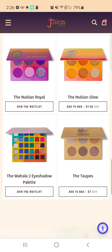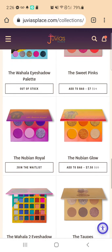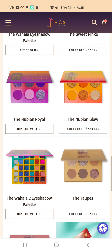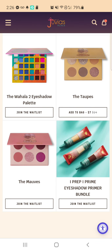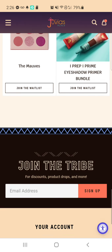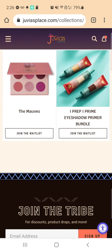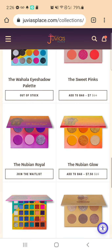There's the Nubian Glow. See here what I mean — the Wahala 2 says join the wait list. And the one up here just says out of stock. That's the only one that says that. You hear my dog Pixie barking — she's playing with her toy. This one, the Mob, says join the wait list. That one seems to be the only one that says out of stock.